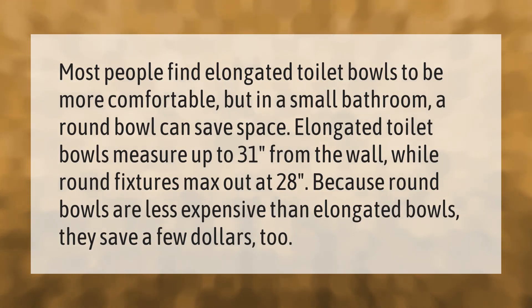Most people find elongated toilet bowls to be more comfortable, but in a small bathroom a round bowl can save space. Elongated toilet bowls measure up to 31 inches from the wall, while round fixtures max out at 28 inches. Because round bowls are less expensive than elongated bowls, they save a few dollars too.